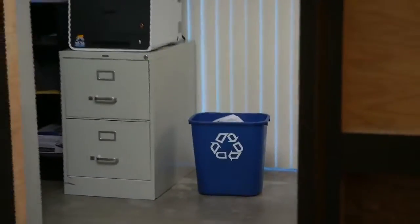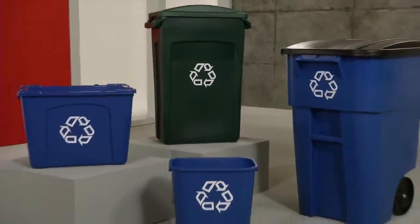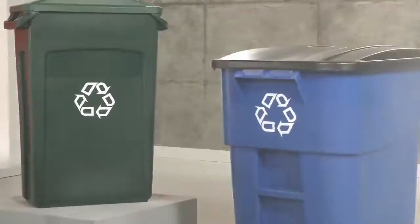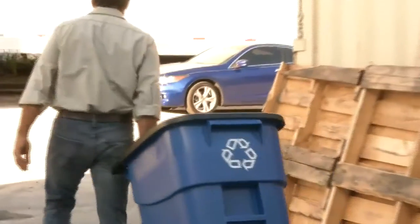All our recycling containers exceed EPA guidelines for post-consumer recycled content and come printed with the universally understood recycling logo. Color-coded, the easily recognized blue and green stand out and encourage recycling.